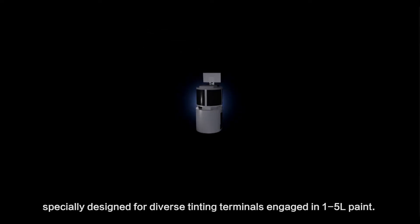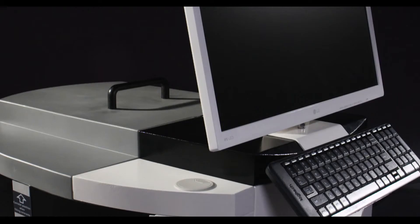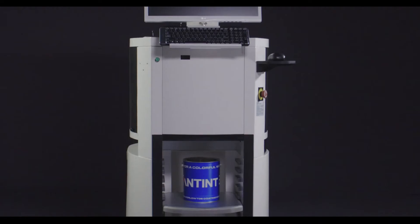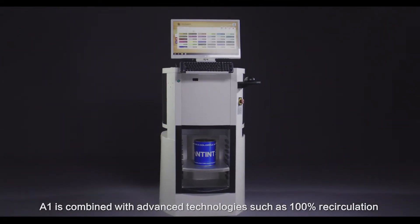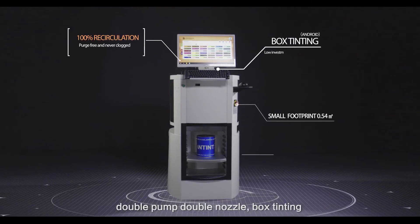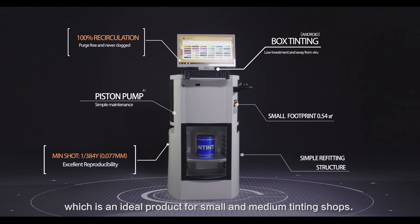A1 Automatic Dispenser is specially designed for diverse tinting terminals engaged in 1-5L paint. A1 is combined with vast technologies such as 100% recirculation, double pump double nozzle, and box tinting, which makes it an ideal product for small and medium tinting shops.